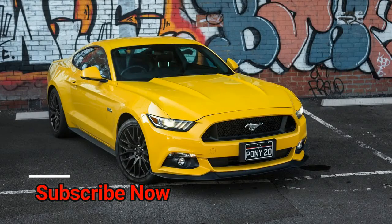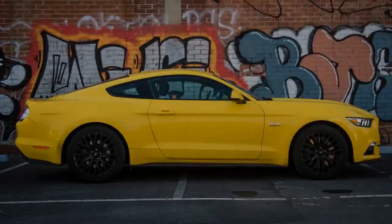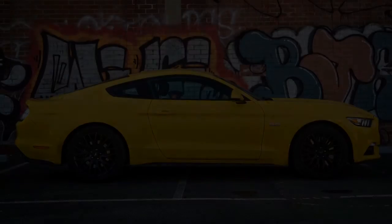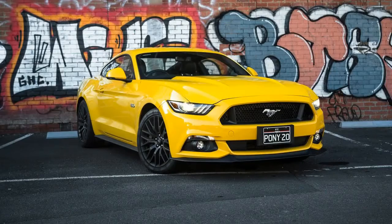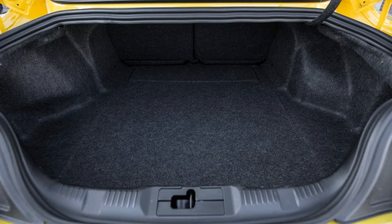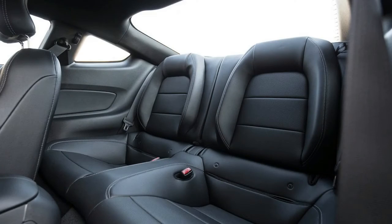First things first — first impressions. With regards to people, they say first impressions can significantly influence how individuals are treated and viewed over time. They say first impressions last. But others are convinced that first impressions aren't everything. Over the next few months, we shall see which rings true for our eye-catching Ford Mustang long-termer.